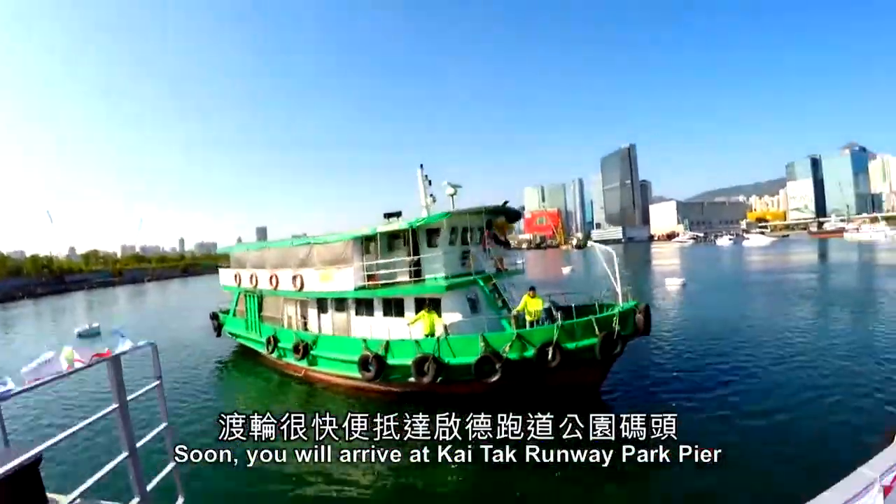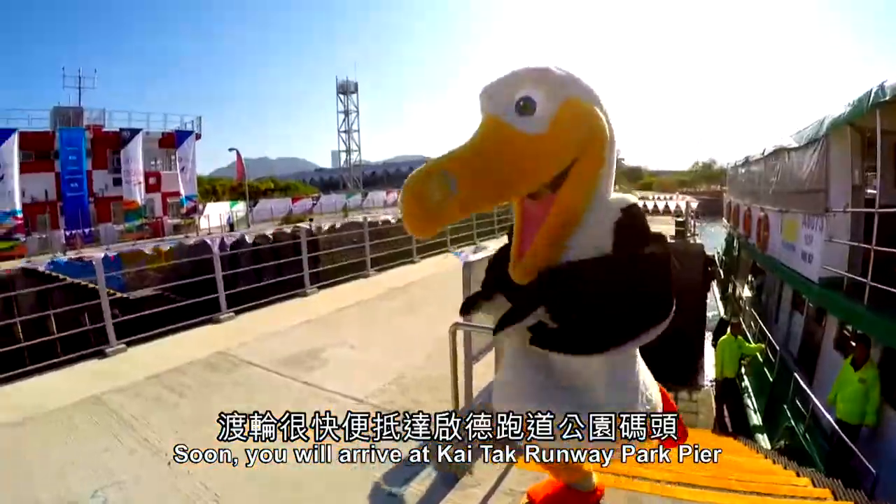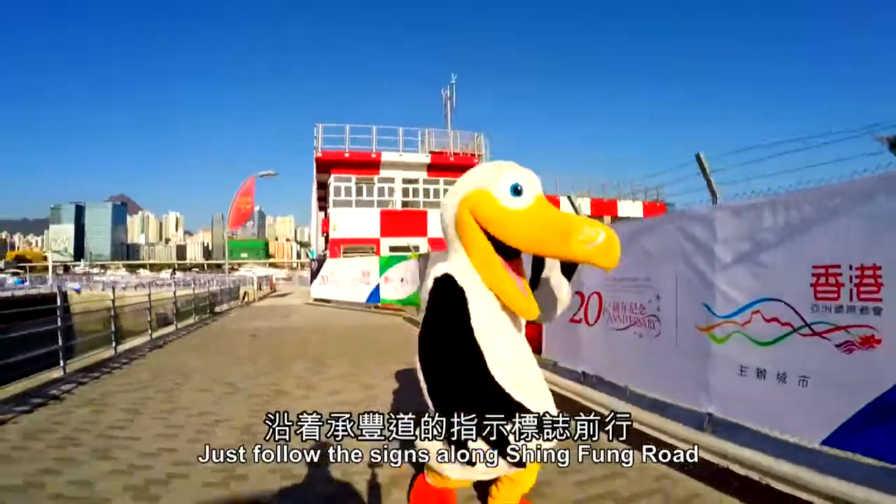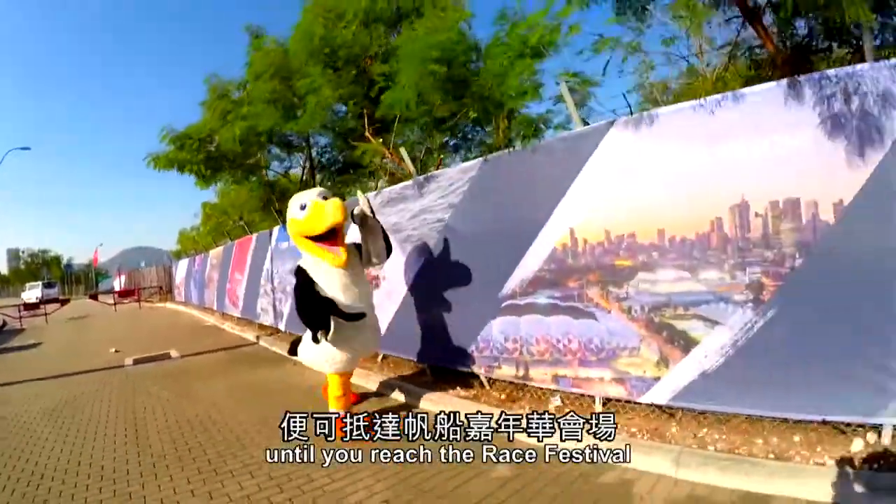Soon, you will arrive at Kai Tak Ferry Pier. Just follow the signs along Xing Fong Road until you reach the Race Festival.